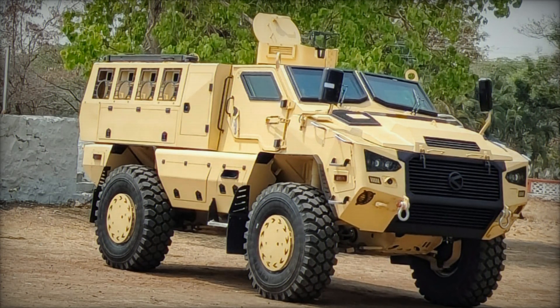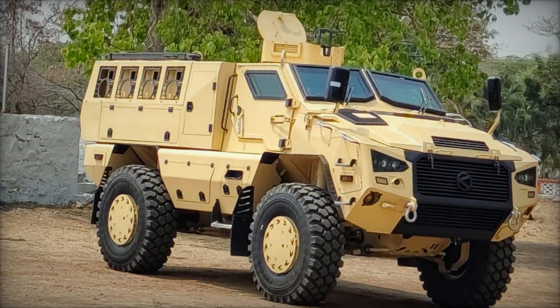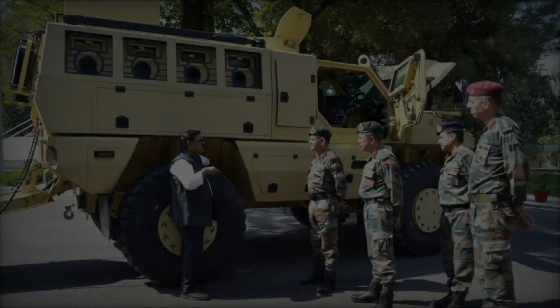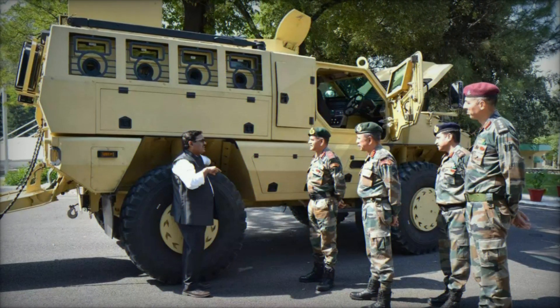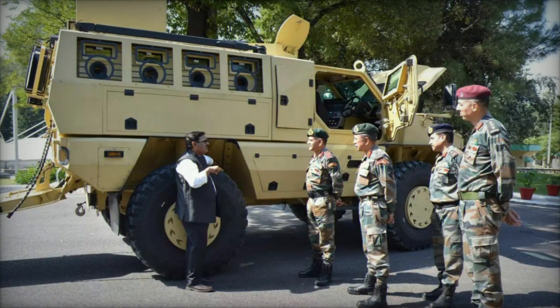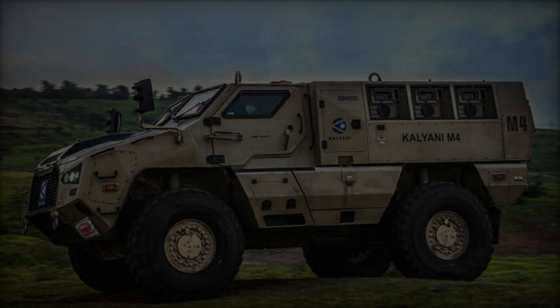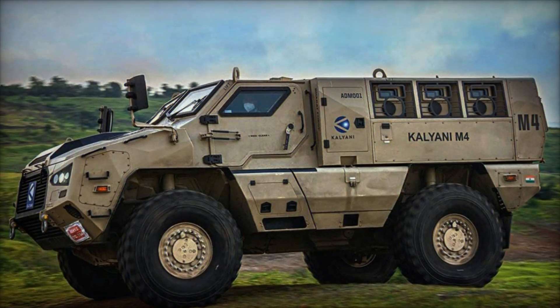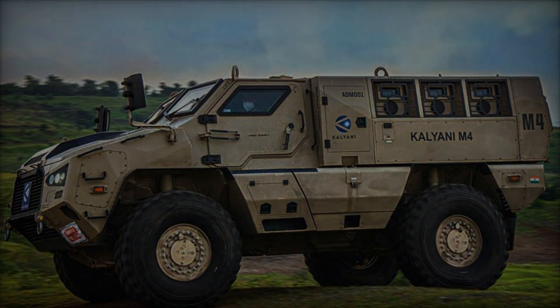The modularity of the Kalyani M4 enables versatile configurations to fulfill diverse mission requirements. Whether deployed for reconnaissance, troop transport, or fire support, the vehicle adapts seamlessly to changing operational scenarios. Furthermore, its compact footprint and agile mobility make it well-suited for both urban and rural terrains, ensuring agility and maneuverability in dynamic combat situations.